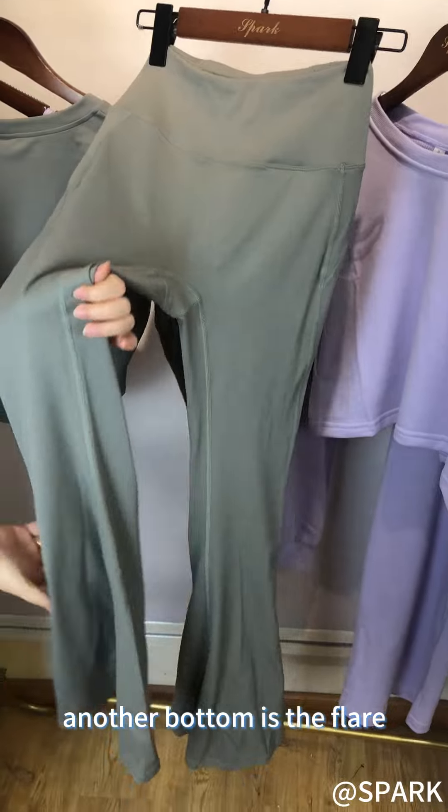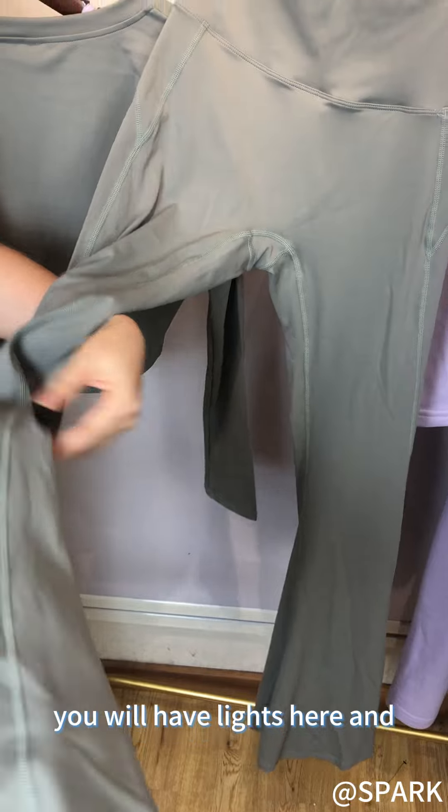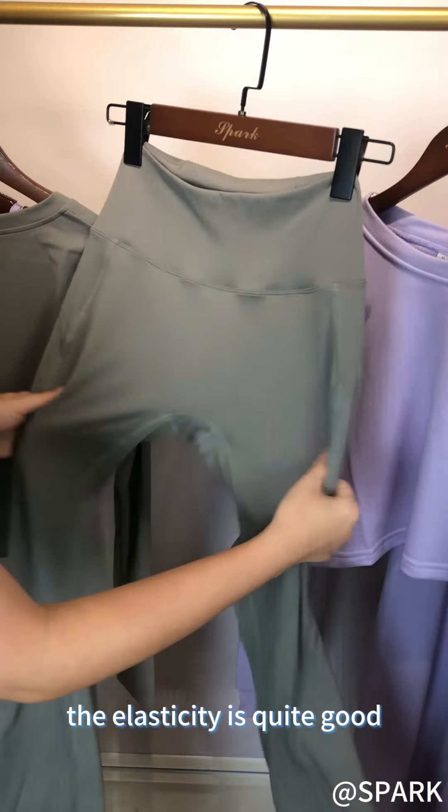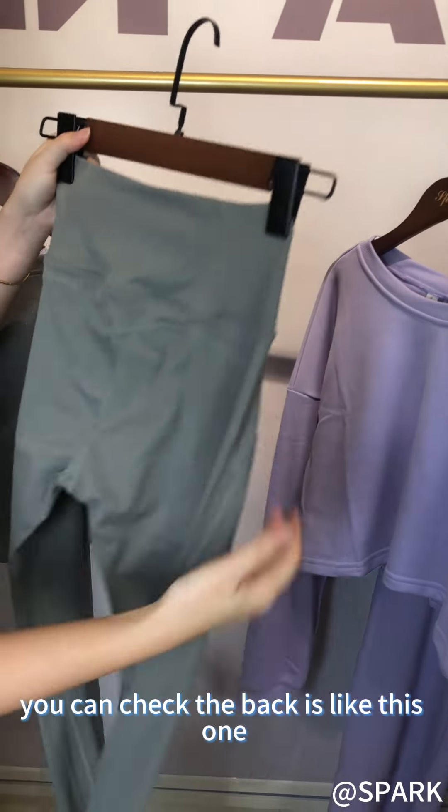Another bottom is the flare. You can check here — it will have lines here and the elasticity is quite good. You can check the back.